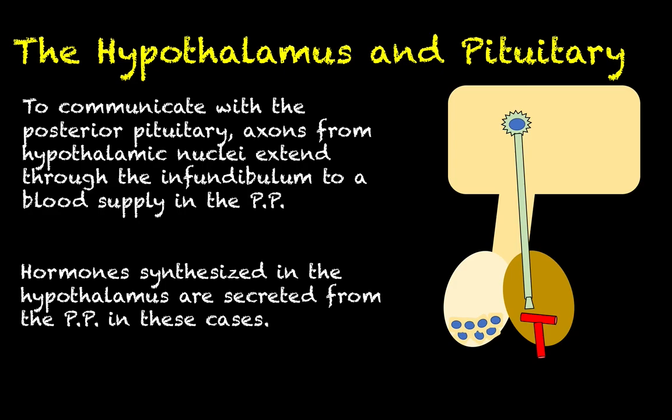The big takeaway here is that when we're talking about posterior pituitary hormones, these are hormones that are synthesized up in the hypothalamus in the various nuclei up there, but are secreted from the posterior pituitary.